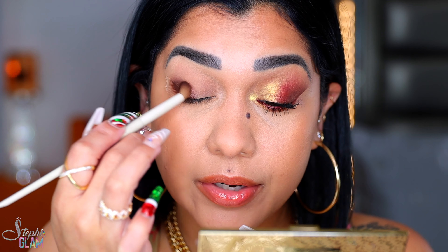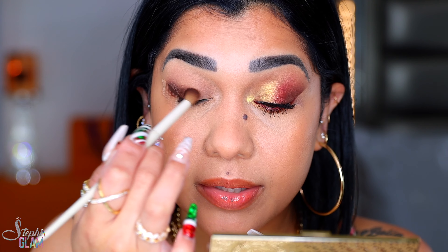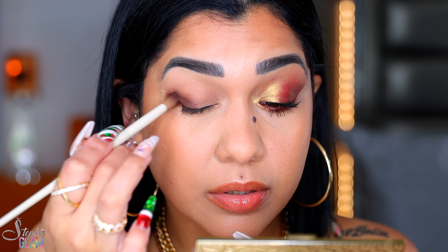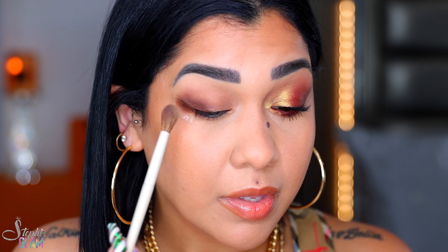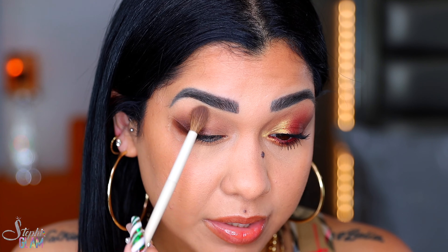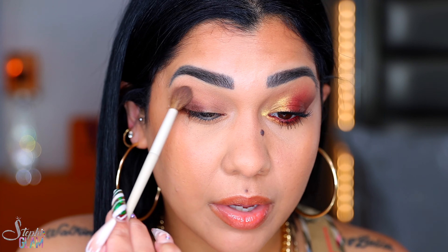Exactly where you apply the liner is exactly where you want to blend it with the shadow. With my big fluffy brush, I'm going to pick up a little bit of the matte and use it to blend the edges of the brown.